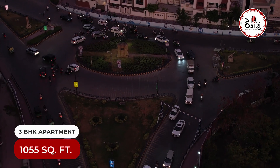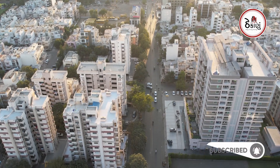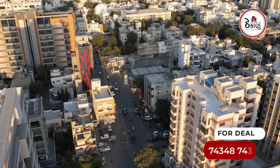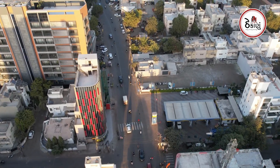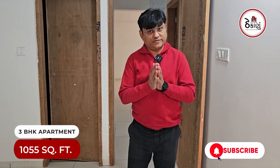The Amin Mark is one of the Amin Marks, which is a beautiful and wide area. This is a 3BHK apartment with 1055 square feet.